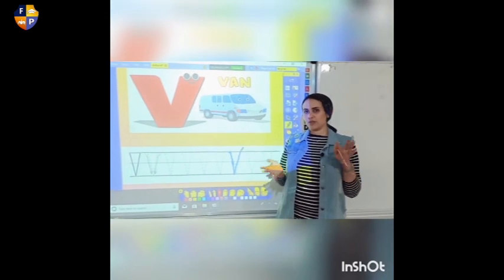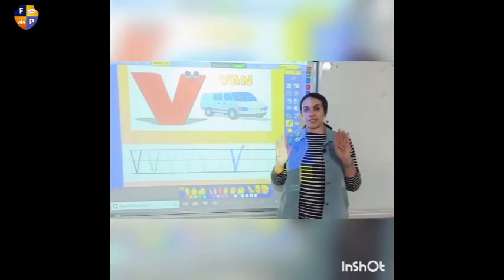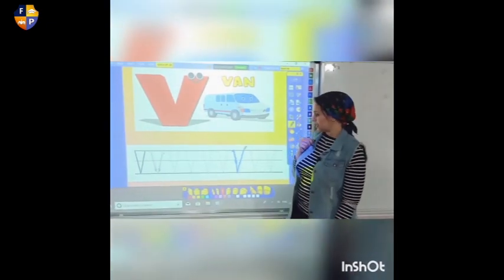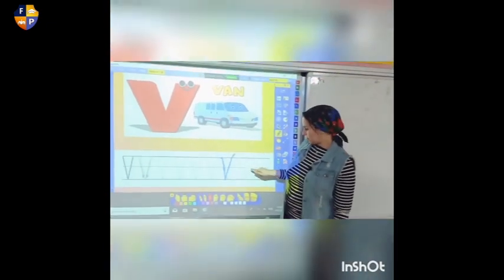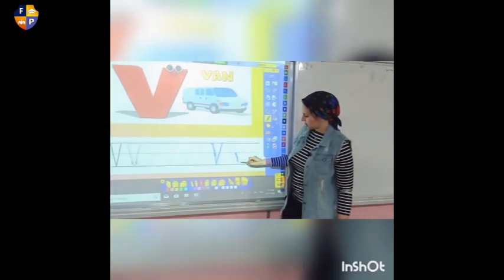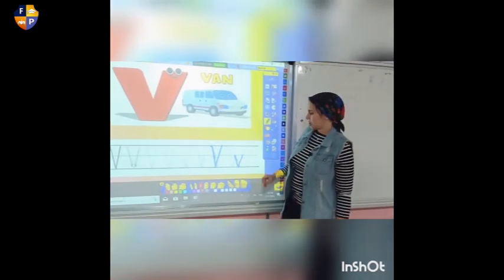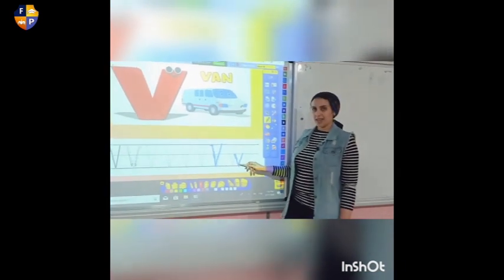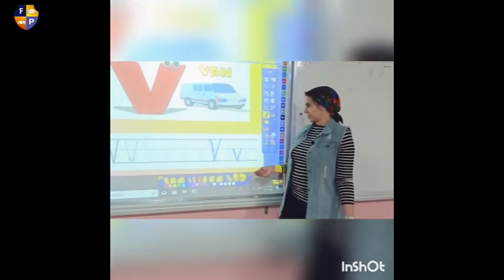Raise your fingers up and put your finger on the dot. Then we're going to make a slashing down line and slashing up again. Excellent — this is the uppercase V. How do we write the lowercase V? It's the same as the uppercase but a little bit smaller.